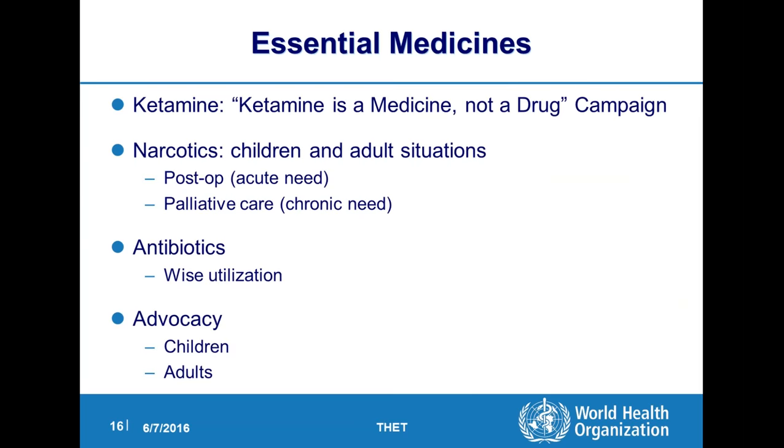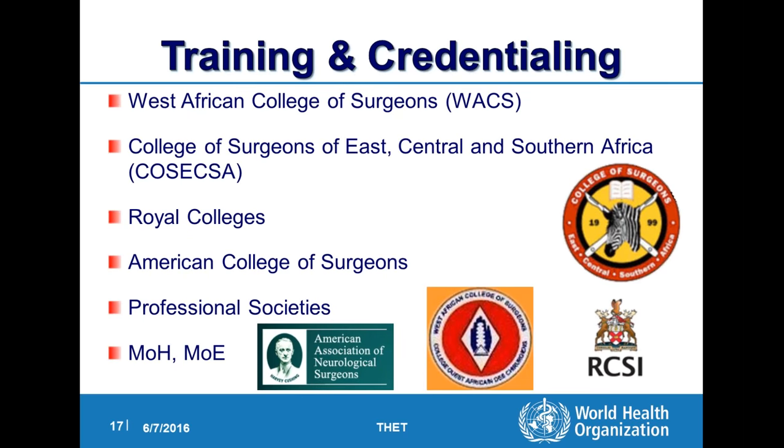Essential medicines — the most important one, as Tom has already alluded to, is about antibiotic utilization. Narcotics: 80 percent of narcotics virtually are in six countries, meaning the majority of the developing world has no access to narcotics. And ketamine is a critical medicine used in the developing world for short surgical cases. Then training and credentialing. Our partners are very important — these are the experts at training, credentialing, et cetera. Our global surgical workforce SAO density will be updated this summer to add the number of neurosurgeons, plastic surgeons, and orthopedic surgeons globally.